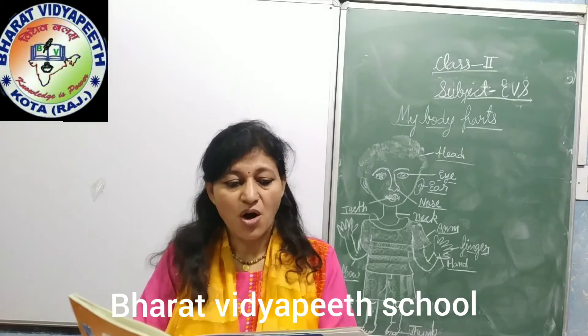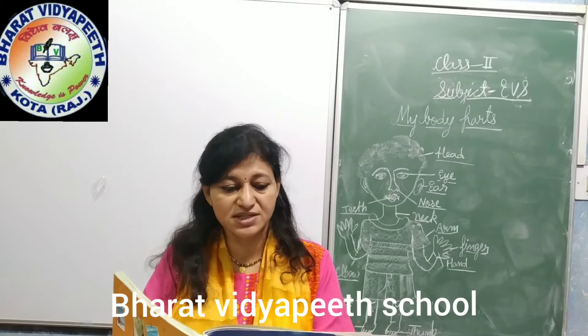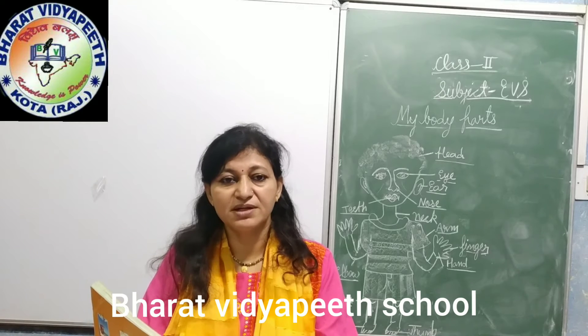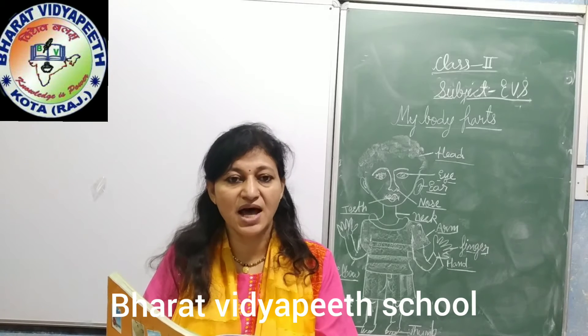Of these external body parts, some organs help us to sense and experience the things around us. These are called our sense organs. These sense organs are 5 in number. They are our eyes, ears, nose, tongue and skin. They help us to know about all the things around us.